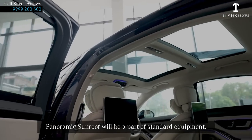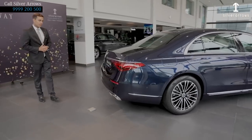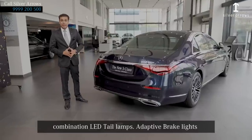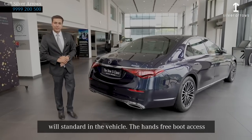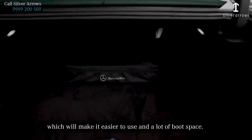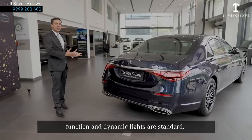This makes it the lengthiest car in its segment. The panoramic sunroof will be part of standard equipment. Moving to the rear, the chrome parts have been increased with a new design combination LED rear tail lamps. Adaptive brake lights will be standard equipment, along with dual exhaust, all-surround sensors, and all-surround cameras. The hands-free boot access makes it easier to use with a lot of boot space. We can open and close the boot with just a leg swipe function, and the dynamic lights are standard.